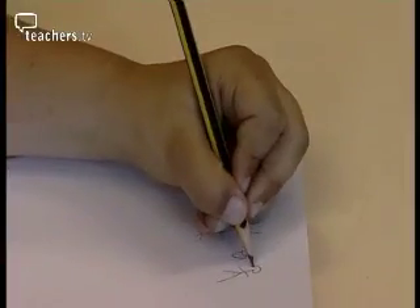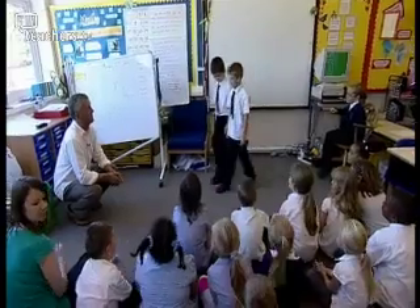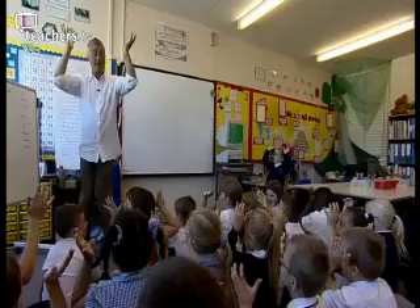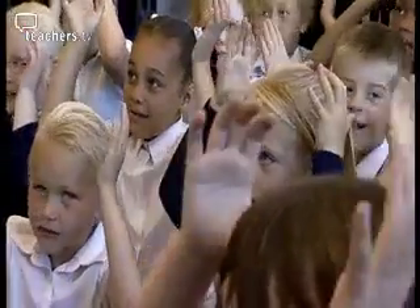First they hear the story, then they draw a picture of the story — a kind of map. Third, they step through the story using physical movements and sounds to remind themselves of what's happened, and then they're ready to tell. The teacher tells the story to the class — not reads it, but tells it — and they listen.